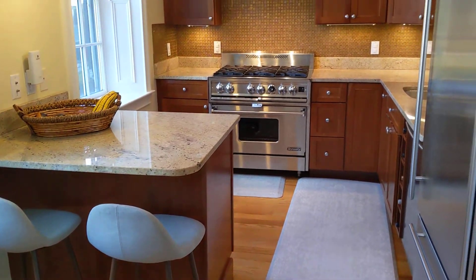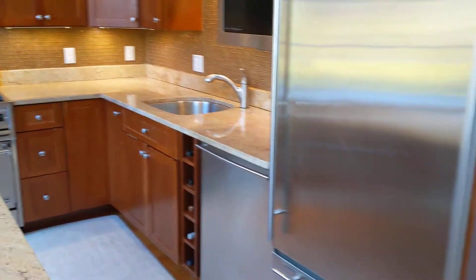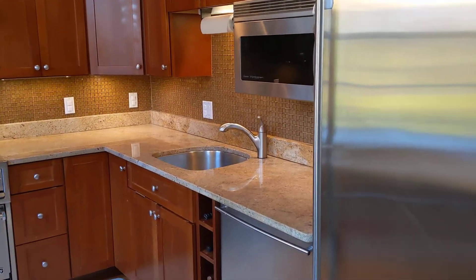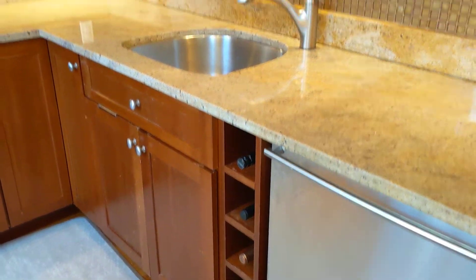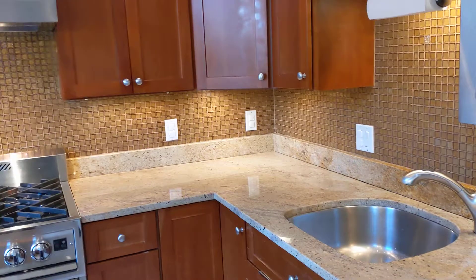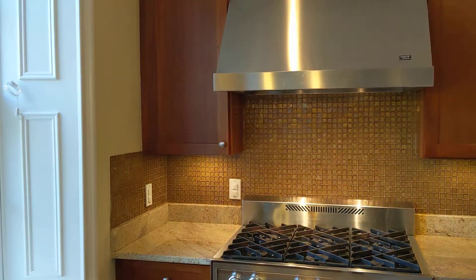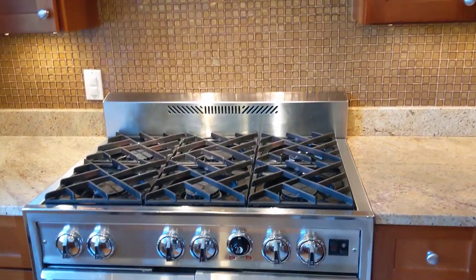The kitchen here features some nice high-quality appliances: stainless steel, granite, sub-zero refrigerator, microwave, dishwasher, some wine storage, disposer, nice backsplash, a lot of cabinet space, a lot of countertop, and it's a fully vented hood with a six-burner gas stove.